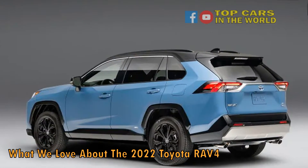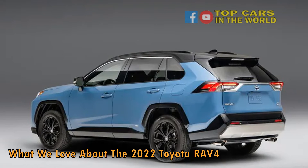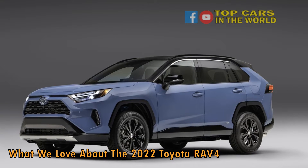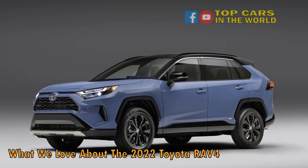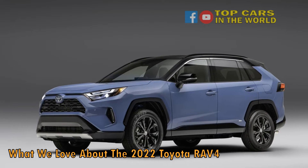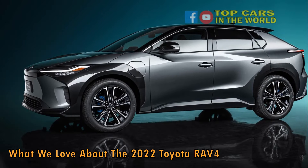The Toyota RAV4, a compact SUV which looks and feels like a bigger car, starting at $26,500, is aimed at the crossover SUV market where the Honda CR-V, Subaru Forester, Volkswagen Tiguan, Ford Bronco, and more reside. It's a crowded field, but the RAV4 has heritage and Toyota's reputation for reliability and amazing technology on its side.